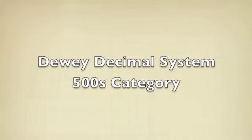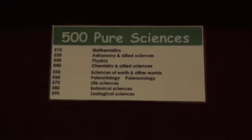The 500's category covers pure or natural science. Topics here include mathematics, astronomy, physics, chemistry, biology and zoology.